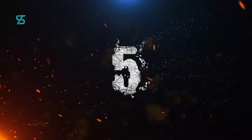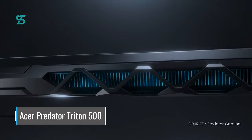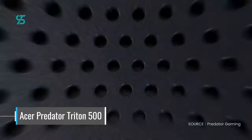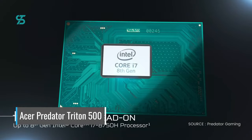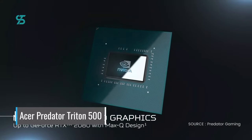Number 5. Starting off at number 5, we have the Acer Predator Triton 500. This thin and lightweight gaming laptop from Acer packs a lot of power into a small package with an Intel Core i7 processor and an NVIDIA RTX 2070 graphics card.